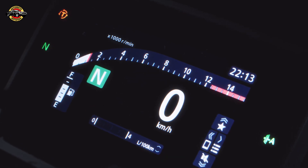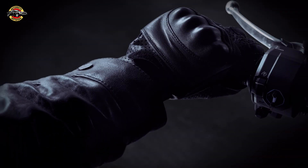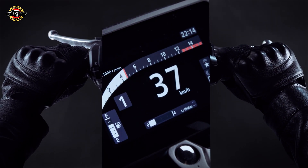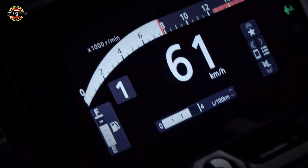The technology is designed with safety in mind as well. If it detects the motorcycle is in a high gear at a certain speed, it will advise the rider to downshift through a symbol on the instrument panel.